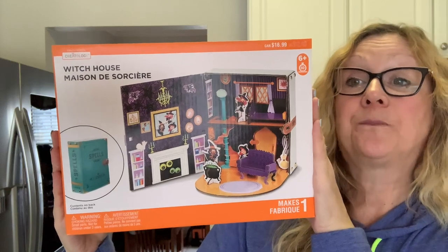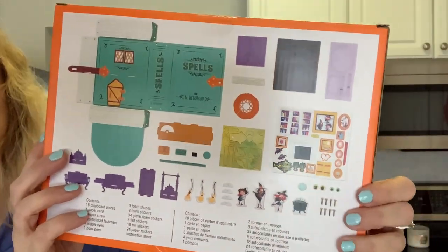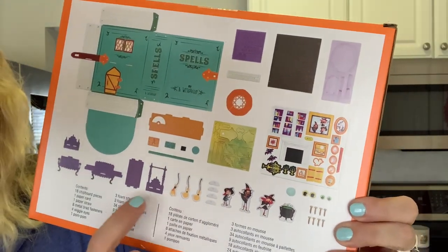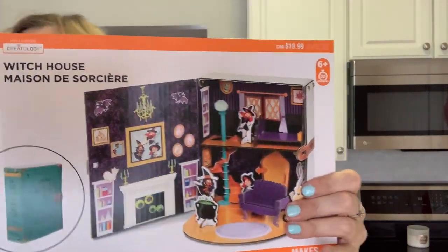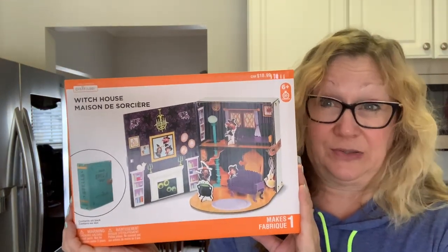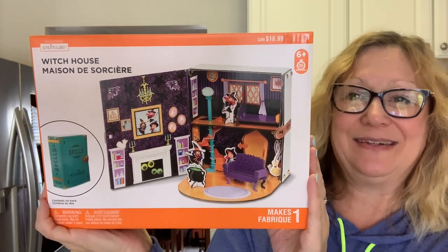I think this is my last Halloween piece — it's a witch house that looks like a spell book. When you open it up, you put it all together with the pieces inside: little witches, a cauldron, brooms, little furniture, and stickers to add on. If I don't use this for the house, I'll use the pieces for ephemera and put the little spell book on my mantle. I bought three of these — one for myself and one for each of my daughters because they like witches too.